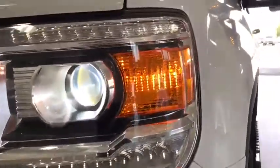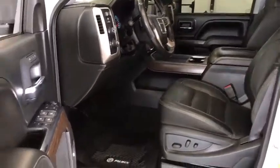Power sunroof, Bose sound system, traction control, navigation system, power passenger seat, steering wheel audio controls, remote engine start, Bluetooth, dual airbags.